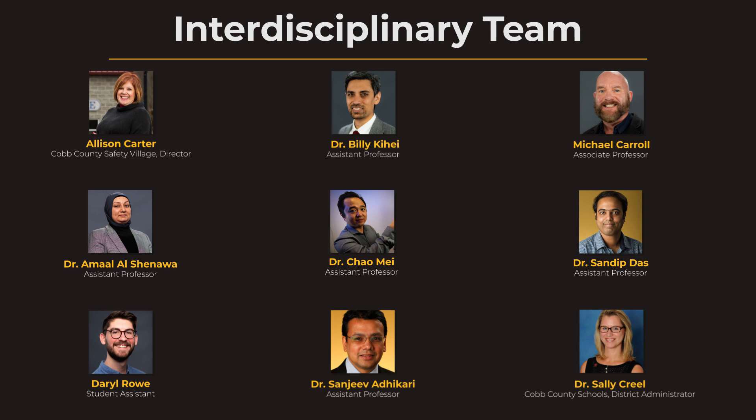Over the past year and a half, our project team of interdisciplinary KSU professors have been working together to design our vision of the KSU Mini Pavilion. We have research faculty representing engineering, architecture, building construction management, and software engineering.